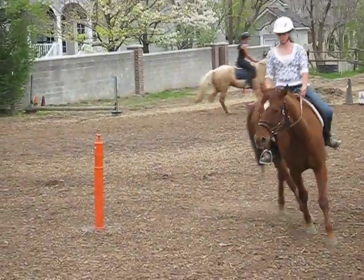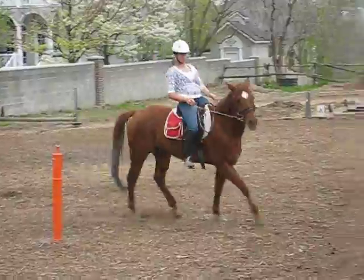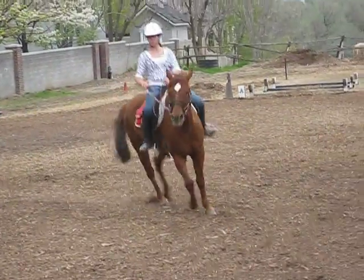Don't let him fall on his forehand. When he goes to do those small circles, that's his problem — he cheats really bad. He can do the tiniest circle possible, but he's not engaging his hindquarters at all. Sometimes putting both reins in one hand and having a stick and smacking him on the butt helps.